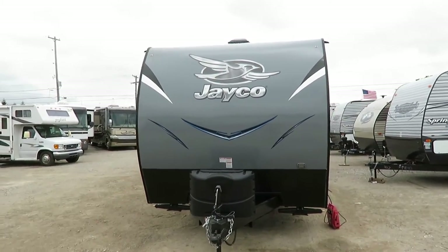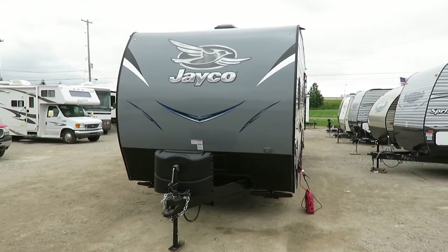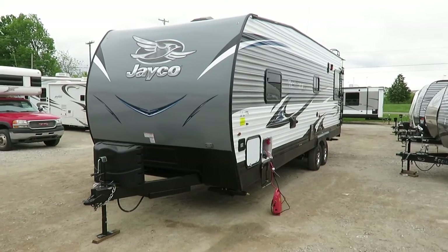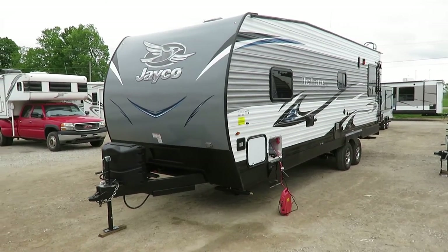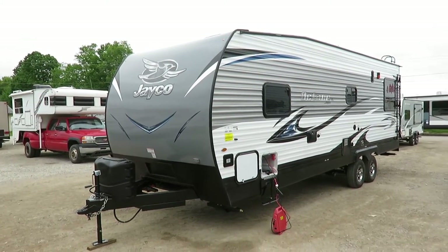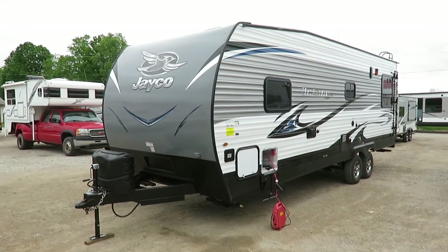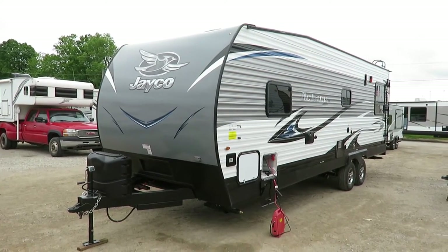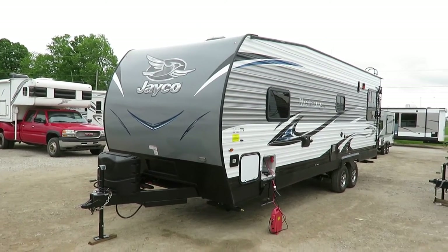We've got 102-inch wide body construction. There are different ways to go wide body — you can go partial wide body, 100-inch wide body by just mounting the walls beside the floor, and there's nothing wrong with that. But Jayco went with maximum size, which offers maximum space and maximum livability, still at 6,580 pounds.